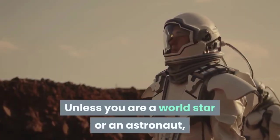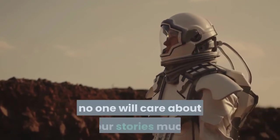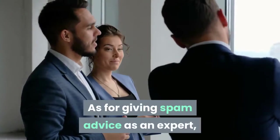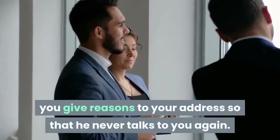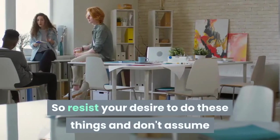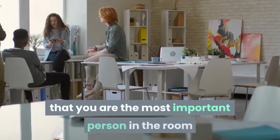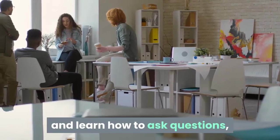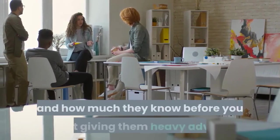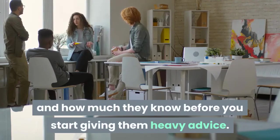Unless you are a world star or an astronaut, no one will care much about your stories. Giving unsolicited advice as an expert gives people a reason to never talk to you again. So resist the desire to do these things, don't assume you are the most important person in the room, and learn how to ask questions, listen to other people, and know their opinions before you start giving them heavy advice.